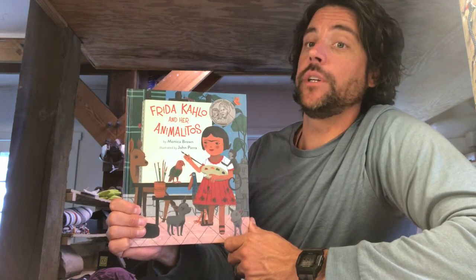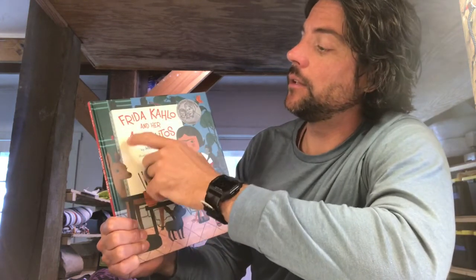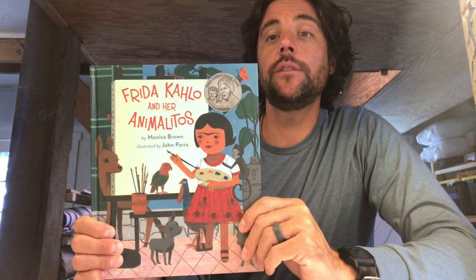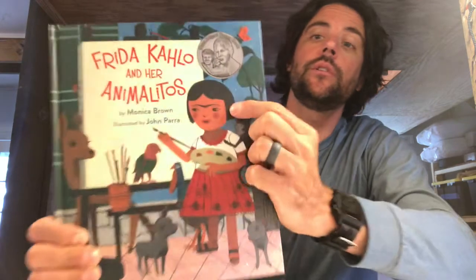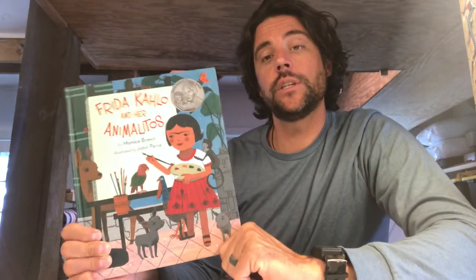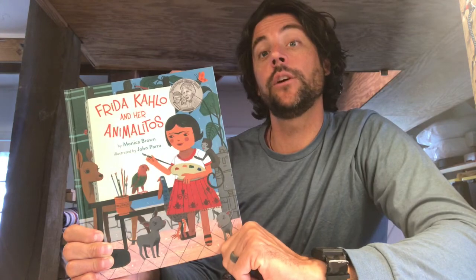Hey guys, welcome back. Today we're going to read about the artist Frida Kahlo and Her Animalitos. Frida was known for painting herself with her animals. She's also known for having a unibrow, amongst other things. So sit tight — you guys are going to read the book with me, and then I'll get back to you at the end.